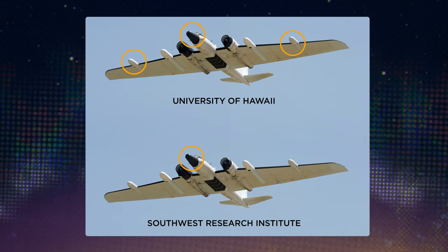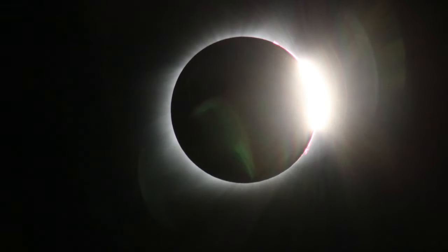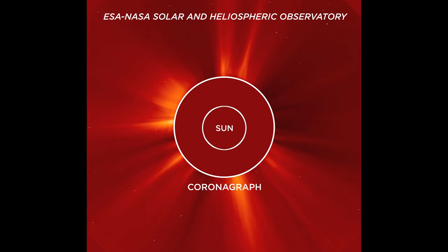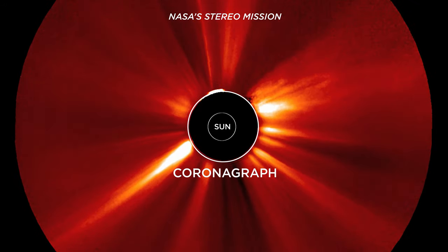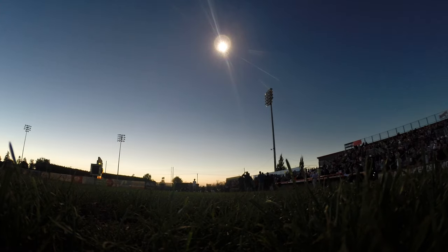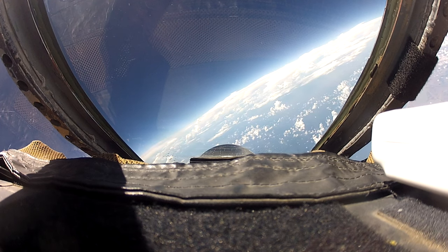Two teams with instruments in the nose and wings will be looking at the sun's outer atmosphere, known as the corona. Scientists often study the corona using spacecraft with coronagraphs — occulting disks that help block out the bright sun — but they also cover up the inner part of the corona. During a total solar eclipse, the moon perfectly blocks the sun's bright disk, allowing the entire corona to appear. A total eclipse gives us the best view of the corona we can get, and it's even better when viewed from above.